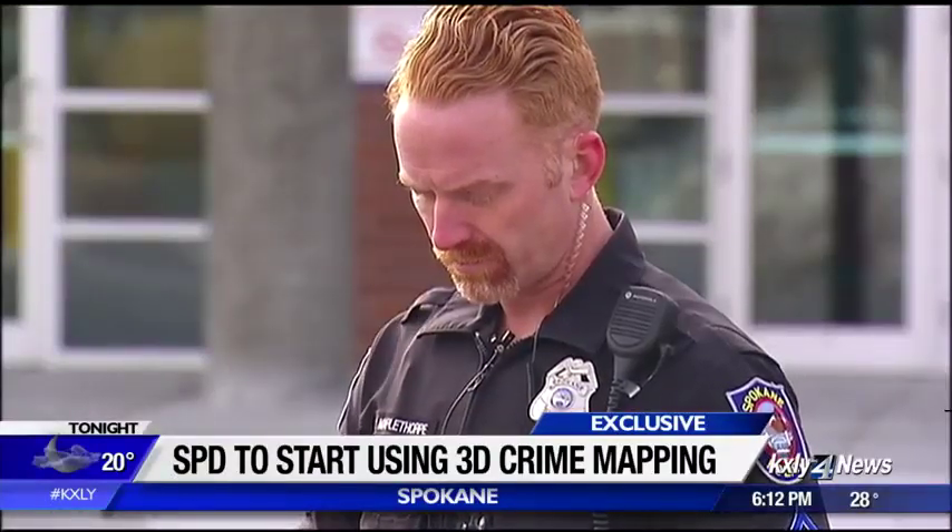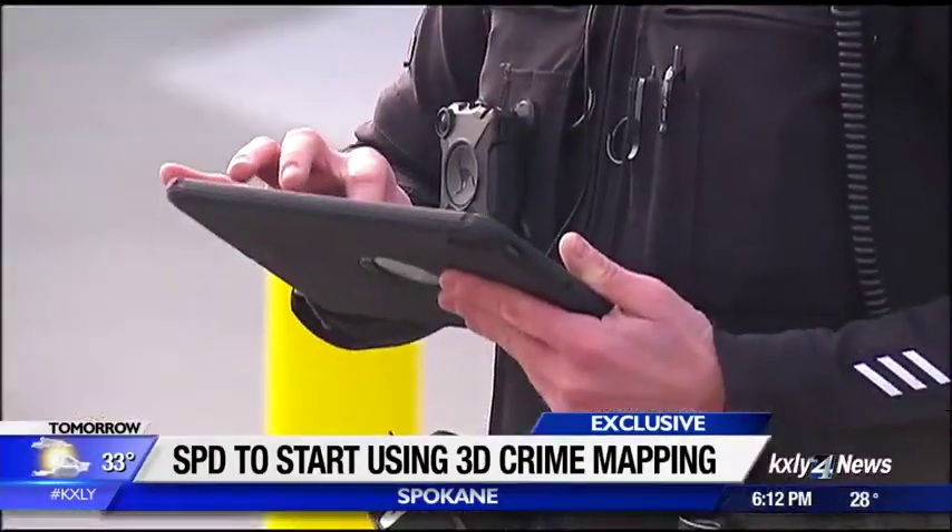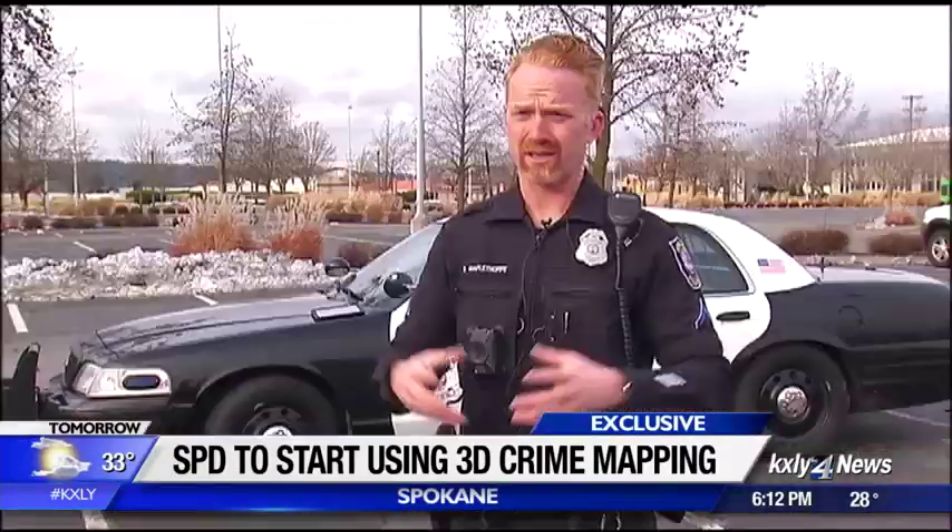You set it up within a couple of minutes of being on scene. Ben Mapplethorpe is one of several officers training to use the department's newest high-tech tool. It's less bulky, it's smaller, it's more mobile — we can move it around a scene faster.